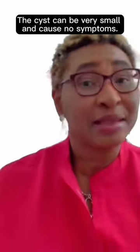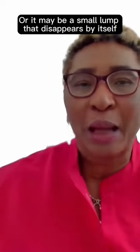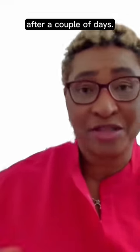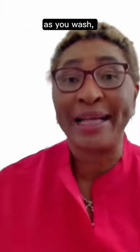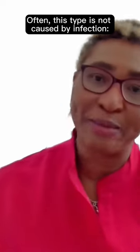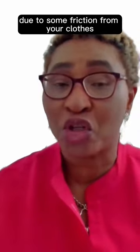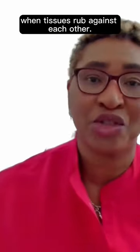Symptoms of Bartholin's cyst. The cyst can be very small and cause no symptoms, or it may be a small lump that disappears by itself after a couple of days. You might feel the small lump if you examine your vulva as you wash — it might not be too uncomfortable. Often this type is not caused by infection; it may develop due to friction from your clothes or during exercise when tissues rub against each other.